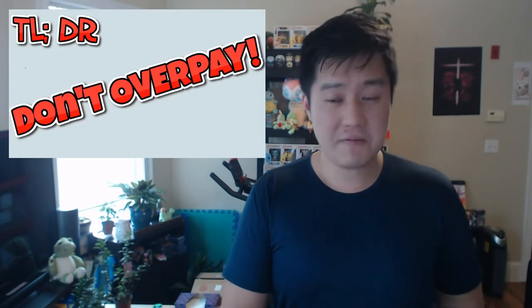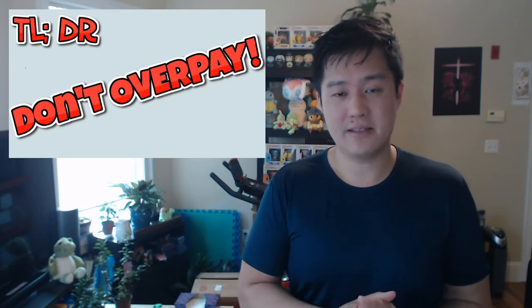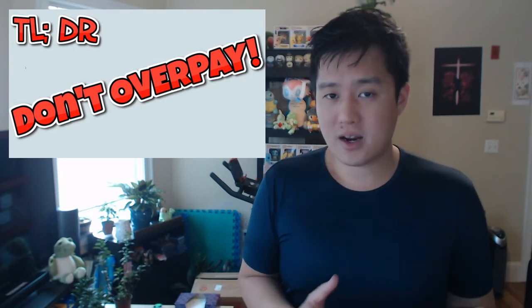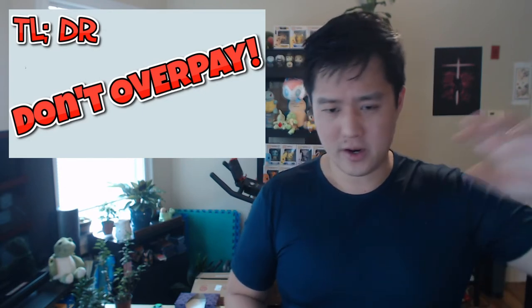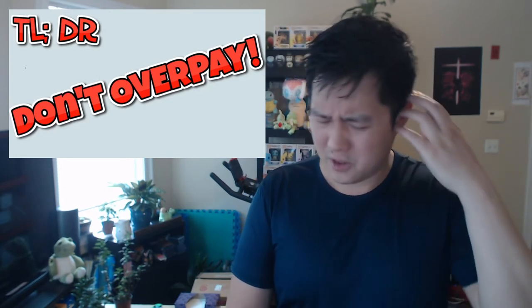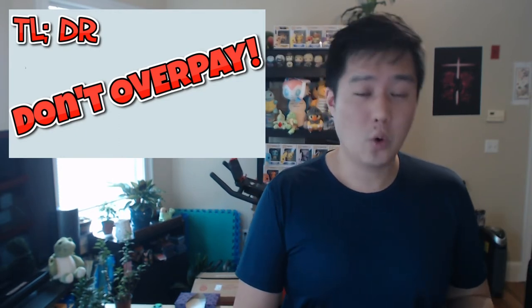MSRP for the ETB is $50, by the way. The first point is this product comes out in waves — and I'm not talking about how the ETB has a wave one in September and one in October or November. There are multiple products for this set. Quick reminder: end of September we have three products — the Dubwool, some of the gym pins, and of course the Charizard ETB.